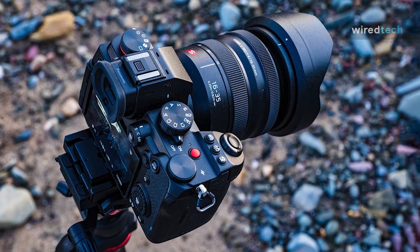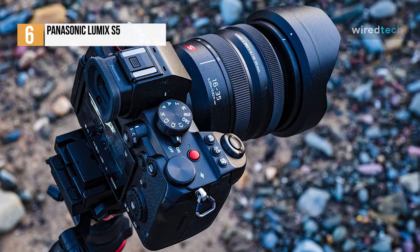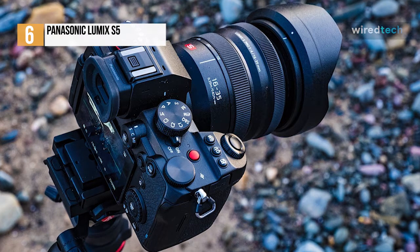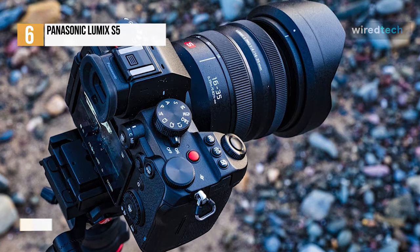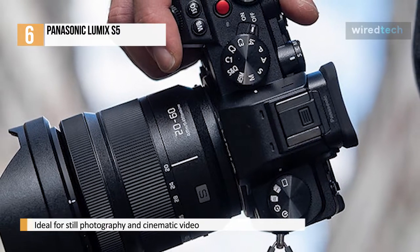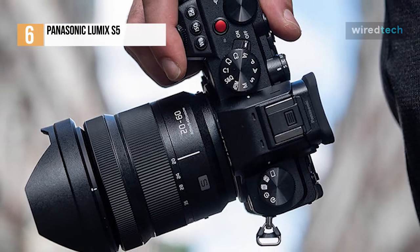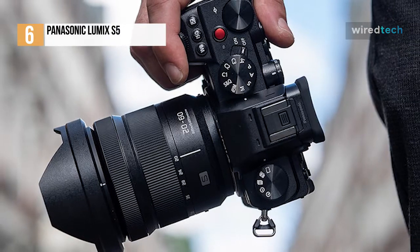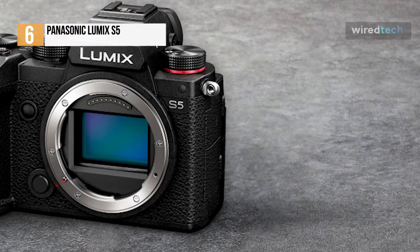Combining a full-frame sensor with a compact but ergonomic body, the Lumix S5 shows that Panasonic has learned lessons from its early full-frame mirrorless models. At its heart is the same 24.2MP sensor found in the S1, which we already know is capable of producing fantastic imagery. Paired with improved autofocus, a fully articulating touchscreen, and the option to shoot uncropped 4K at 30p plus 10-bit internally, the Lumix S5 makes an excellent travel camera for vloggers and still photographers alike.